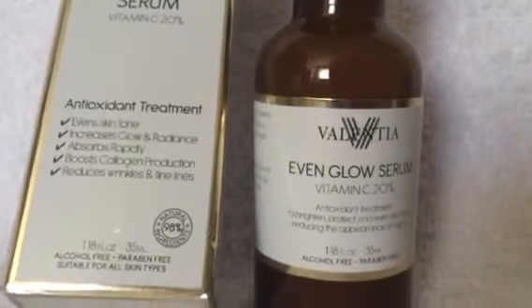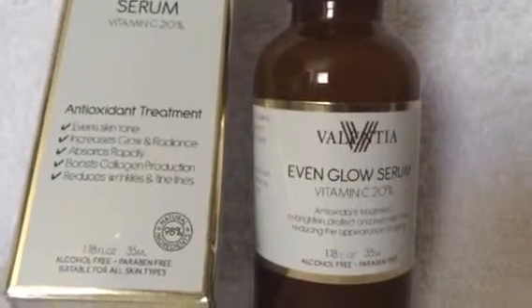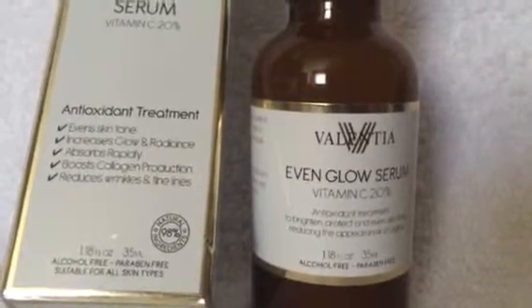Good afternoon everybody. Today I'm going to be doing a review. I started using this product on October the 8th, so I've been on it for a couple days now. This is an even glow serum with 20% vitamin C.